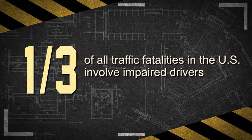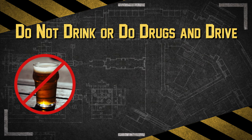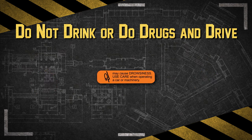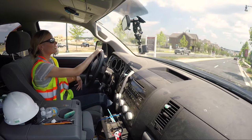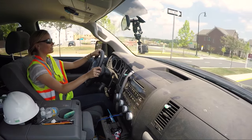One third of all traffic fatalities in the US involve impaired drivers. Whether it's alcohol, marijuana, or prescription drugs, do not drink or use drugs and then drive. Read prescription and over-the-counter medication labels to make sure there is no risk of impairment, such as drowsiness, sleepiness, or anxiety. Do not drive drowsy. Get enough rest every day to avoid drowsiness, and get a good night's sleep before a long car trip.